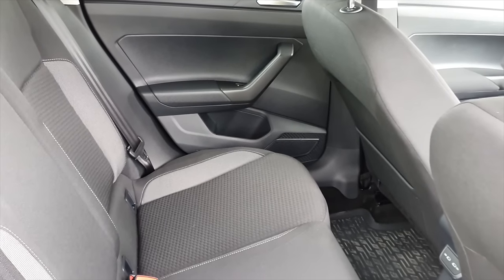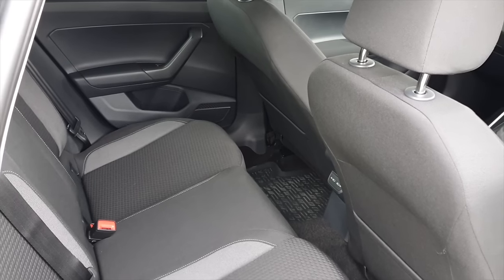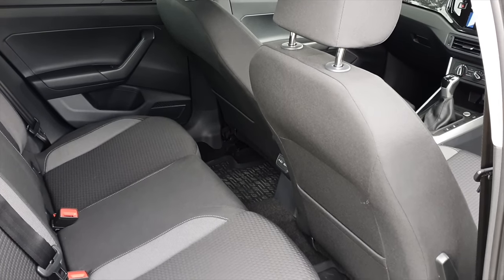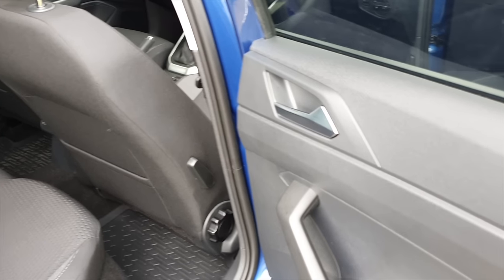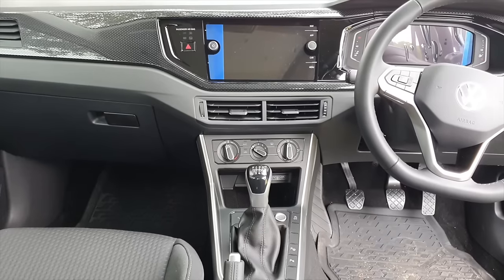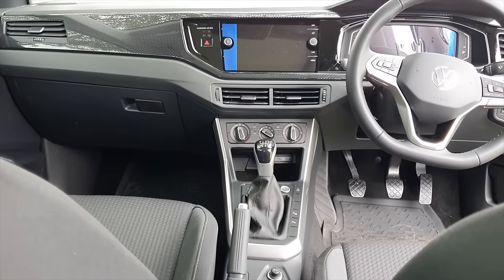When it comes to space and practicality, this car would be ideal for a couple with two children, because honestly the middle seat in the back is not that useful. But otherwise it is quite a spacious car up front. The dashboard layout of the Polo Life is not too different from that of the Polo GTI.